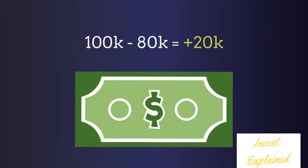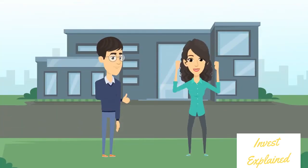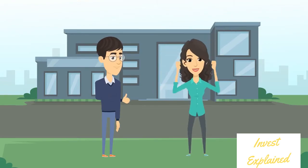Let's say the housing market drops by 20%. The house Sarah sold is now only worth $80,000. So Sarah decides to buy back the house she borrowed, making her a $20,000 profit. Great concept, right?